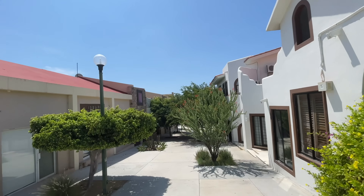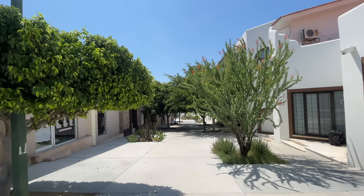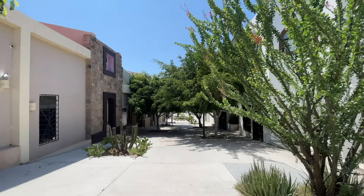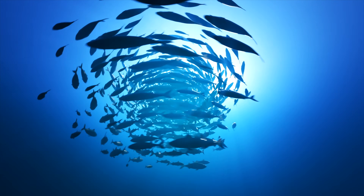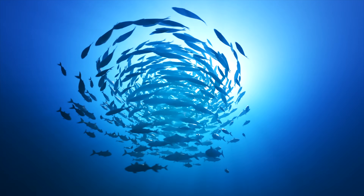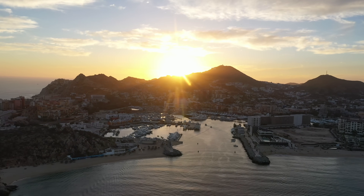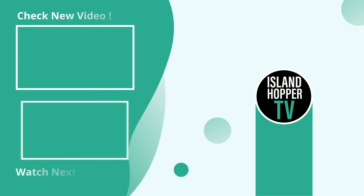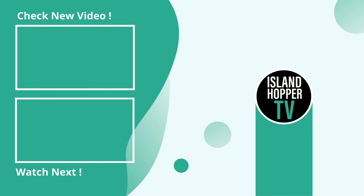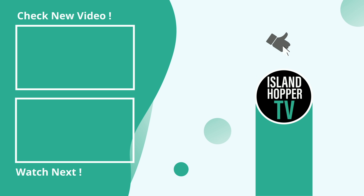Some resorts to look at are the Hilton Los Cabos, the Westin, and One&Only, which seems very popular with couples looking for a luxury experience. There's also a lot of golfing down here if that's your thing. Thanks for watching this episode of Island Hopper TV from Los Cabos. If you enjoyed it, hit like, subscribe, and consider becoming a channel member to get access to the travel master class.